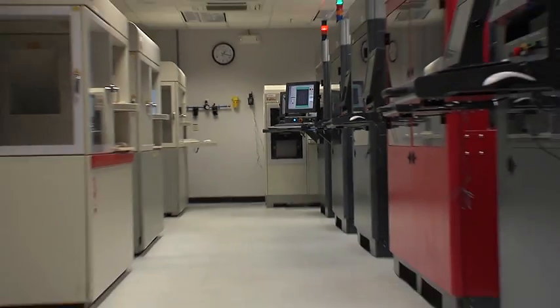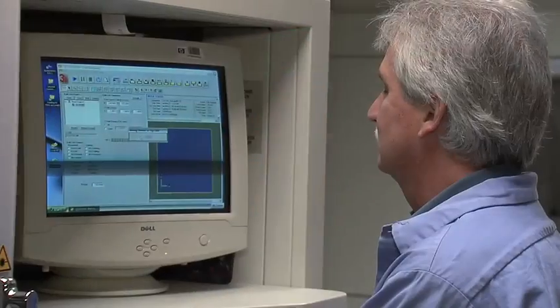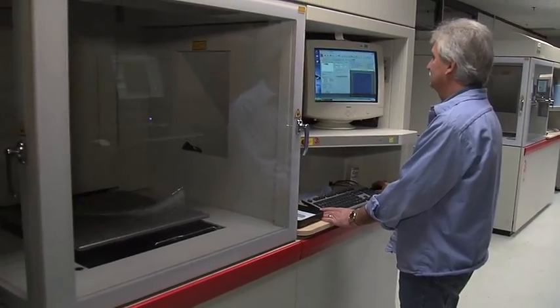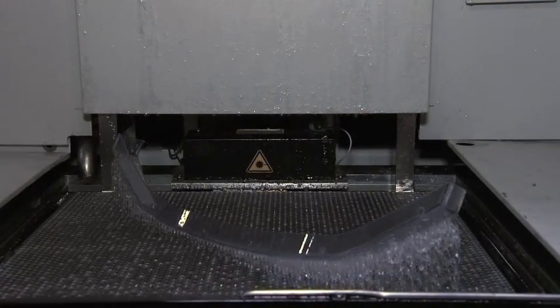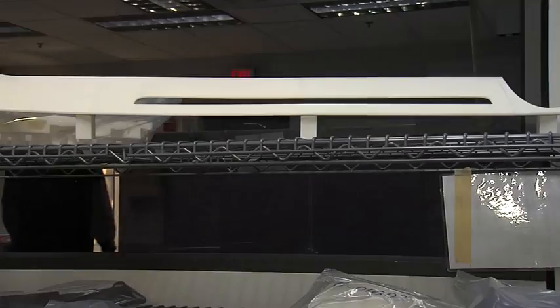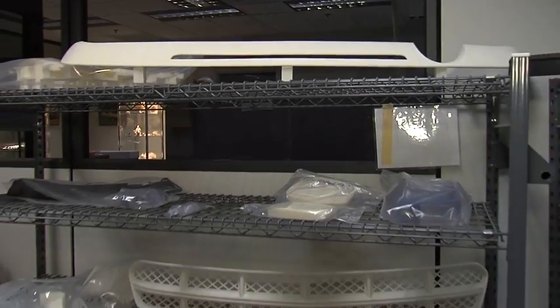There are three key reasons why Rapid Prototype is a strategic investment for GM and GM Design. Number one would be the quality of the parts, the fidelity of the parts, the speed at which we're able to make them, and the labor savings. The second would be the wide range of applications that this technology has.